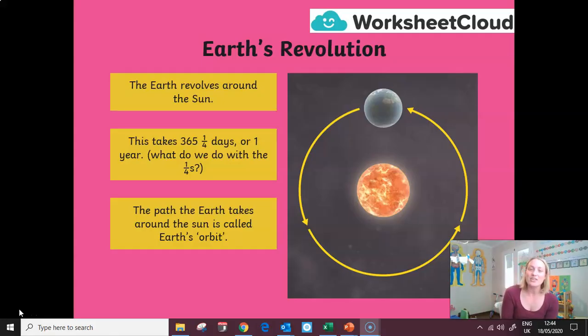The path that the Earth takes around the sun is called the Earth's orbit. All the planets held in orbit of the sun — because of the sun's gravity — have their own orbit. So Mercury has its own and Venus has its own. And even the Moon, which is held in the Earth's orbit, has its own orbit around us.